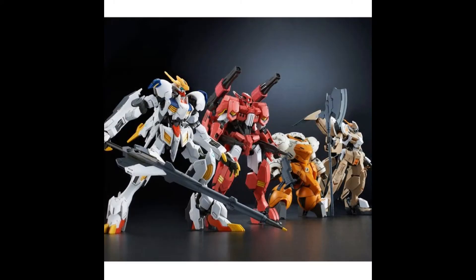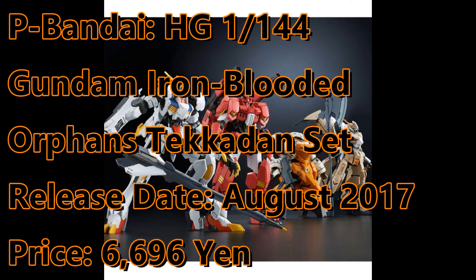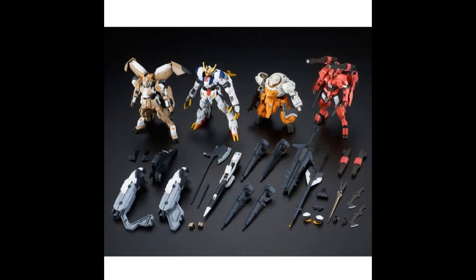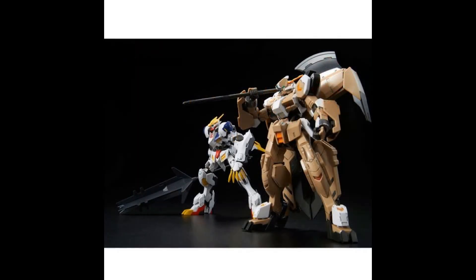Bandai recently revealed the High Grade Tekadon set that includes the Barbatos Lupus Rex, the Flauros, the Landman Rodi, and the Rebake Full City. It will be available this August for 6,696 yen.